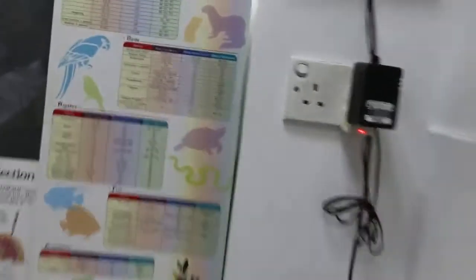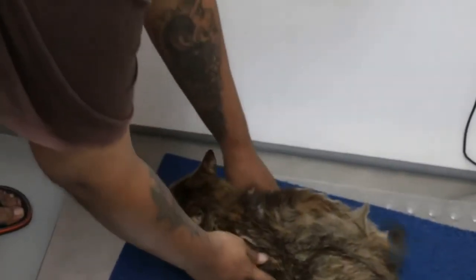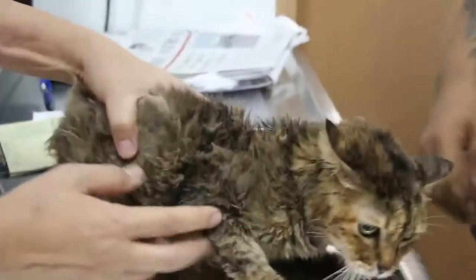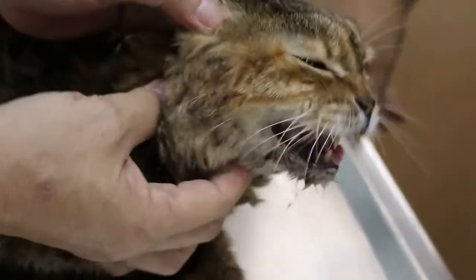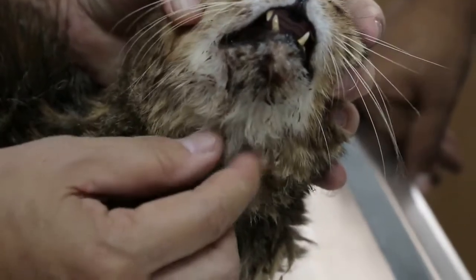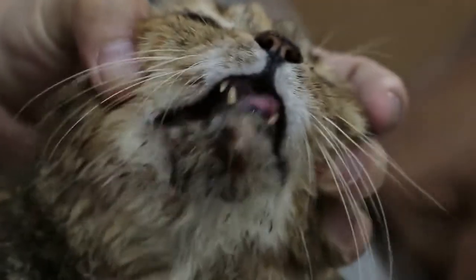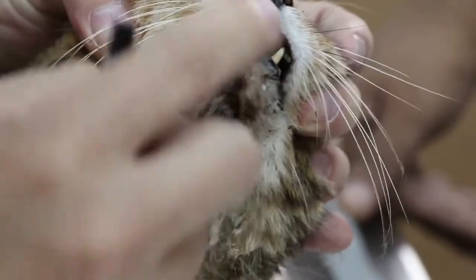For Monday, this cat comes in with mouth ulcers. How is the cat? It's wet now. I'm going to bring up the cat. Now this cat has mouth ulcers coming in, coming back again and again. After the anti-inflammatory injection, the ulcers all go away. As you can see, the ulcers here — it's quite a big one.